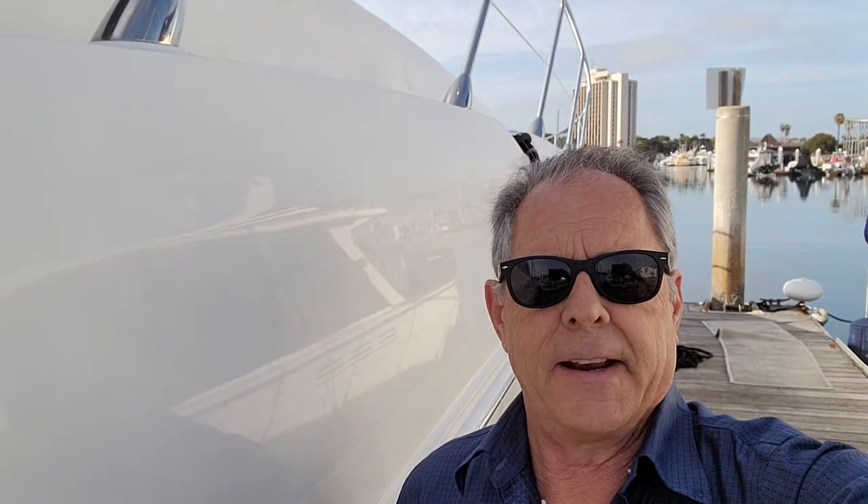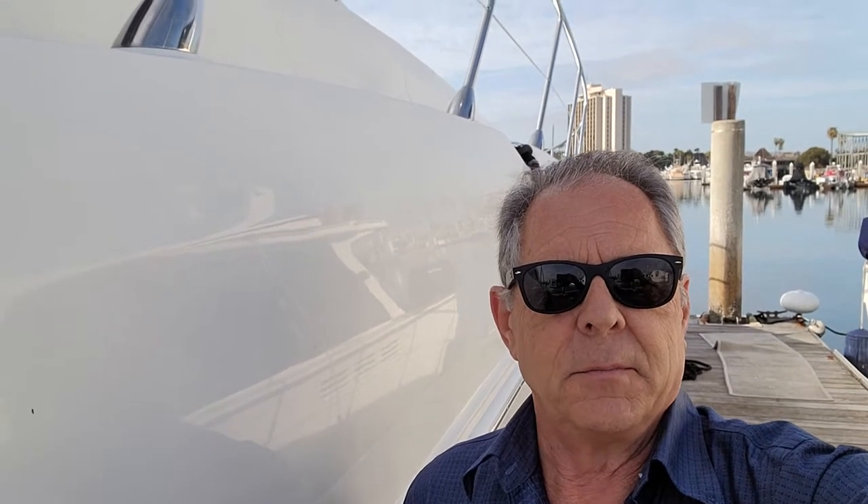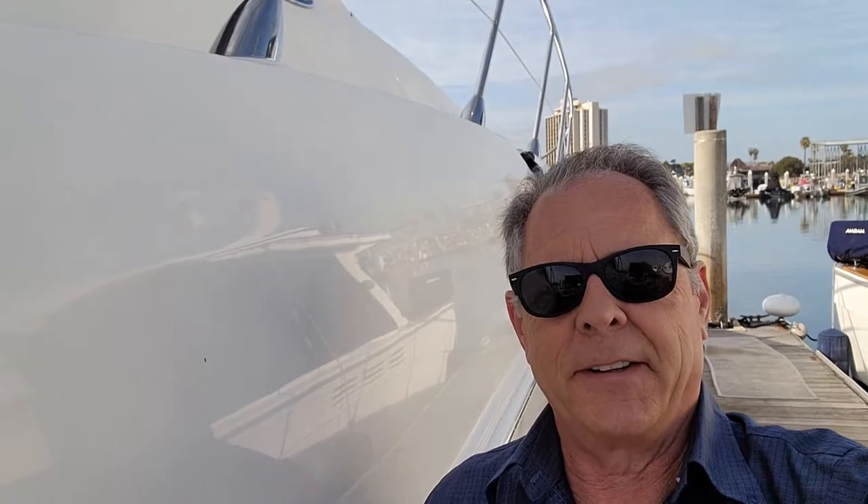Hello, this is Peter Zaleski with San Diego Yacht Sales, coming at you today from Mission Bay in San Diego. Mission Bay is the largest aquatic park in the country at 4,200 acres — essentially the ninth largest city park in the country.